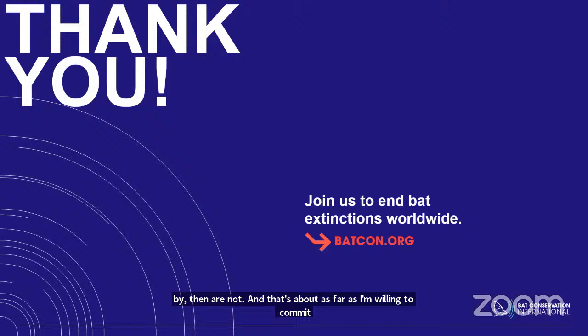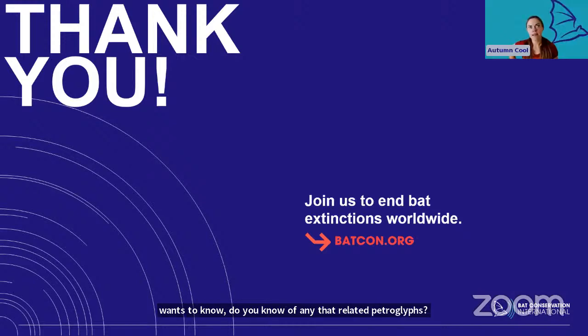Maggie wants to know: do you know of any bat-related petroglyphs? I'm sure they're out there. Bats are culturally very interesting because they're an animal that lives in the liminal space between the earth, under the earth, and the sky. They're active at dawn and dusk — in that time between true day and true night. In North America, a lot of indigenous cultures see animals that cross those major boundaries as holding a really special role in the spiritual realm. Off the top of my head, I'm not familiar with any bat-related rock art, but I do know some Mimbres pottery from the Southwest features bat patterns, and it's definitely something I've been thinking I need to do more research on.